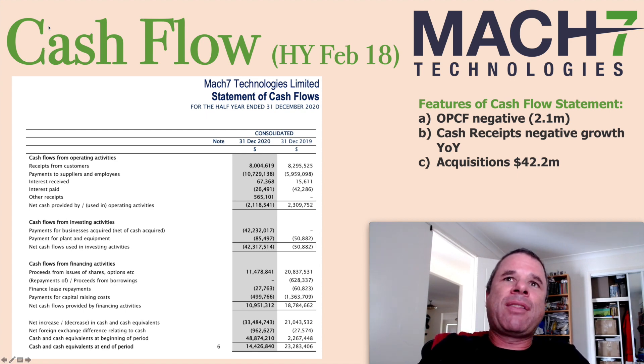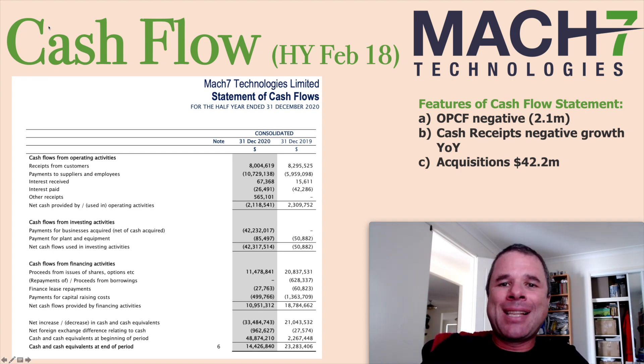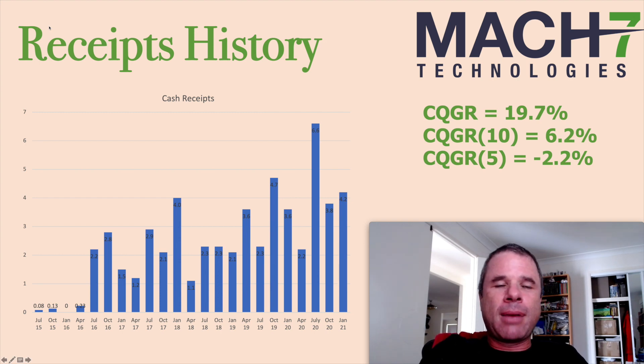I'd be questioning whether they're acquiring businesses to grow the company or whether there is organic growth, because I do prefer a company to grow organically over growing through acquisitions — that's just my own preference. I'm not sure about this acquisition and how it's helped them on the bottom line. Looking at the receipts history, the uptrend is definitely there since July 2015, but receipts are very lumpy. I would prefer a smoother trend.